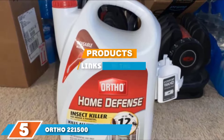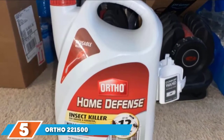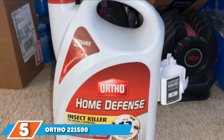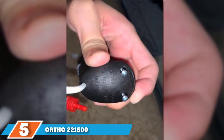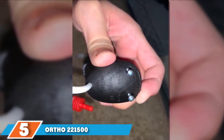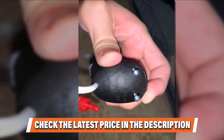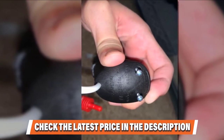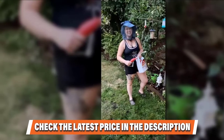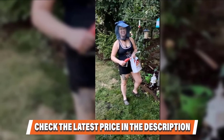If you apply Ortho Home Defense Insect Killer liberally enough around the outside of your home, you may never have to deal with roaches inside. Ortho Home Defense Insect Killer is both a quick-killing and long-lasting formula, and it can be used inside and outside of your home. As a spot-killing solution, you simply spray a bit on any roach you find running across your floor, but this stuff is best used to create a defensive perimeter against infiltration.